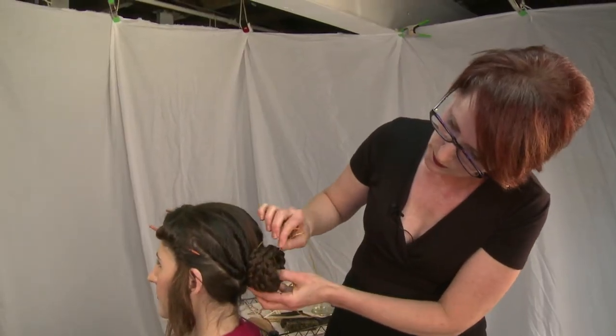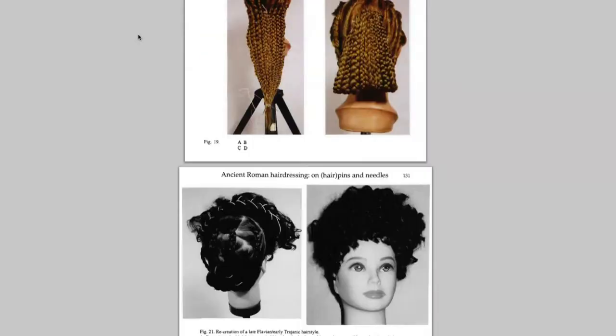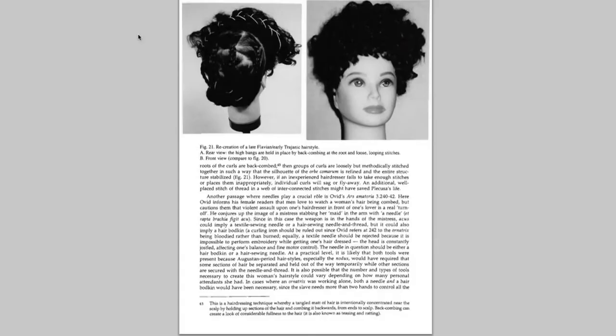Since then, Janet has become an expert on ancient coiffures, such as this one originally worn by Faustina the Younger, a second-century Roman empress. Janet has even published her findings in an academic journal, and some now call her a hair archaeologist.